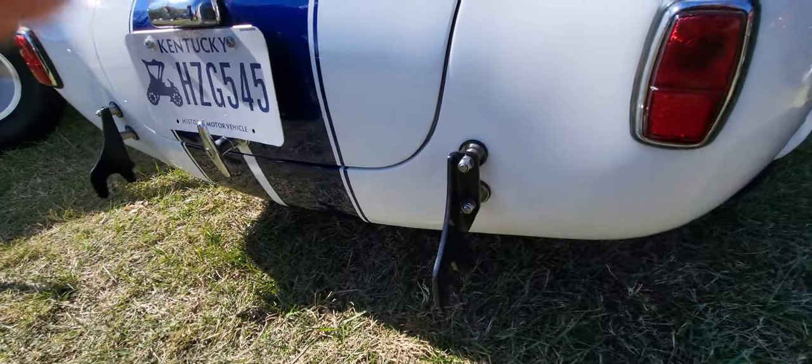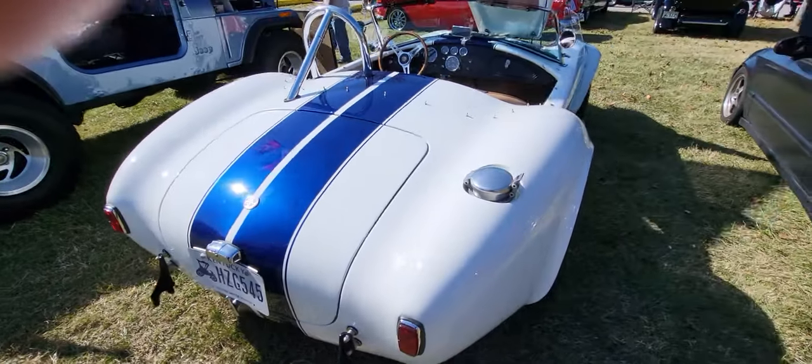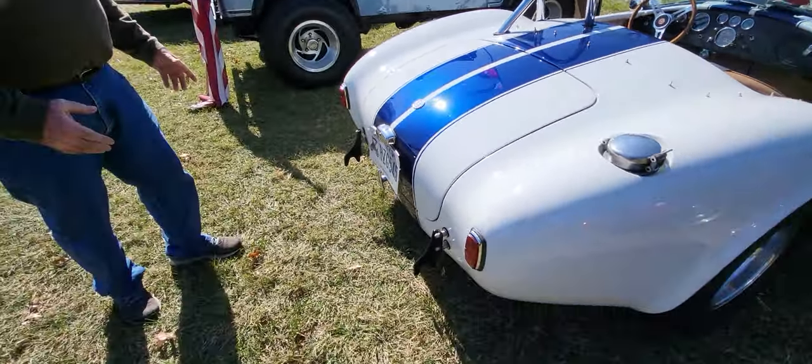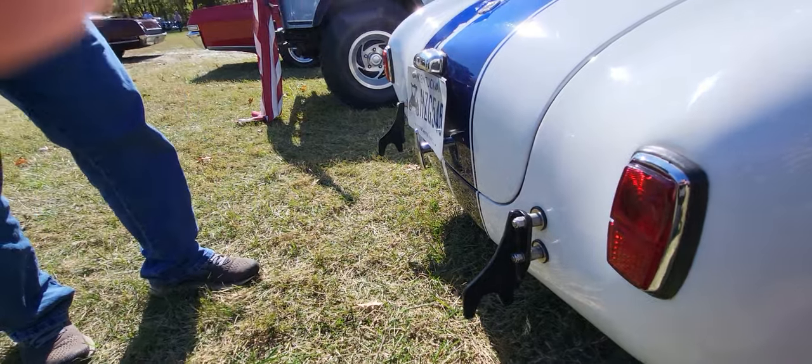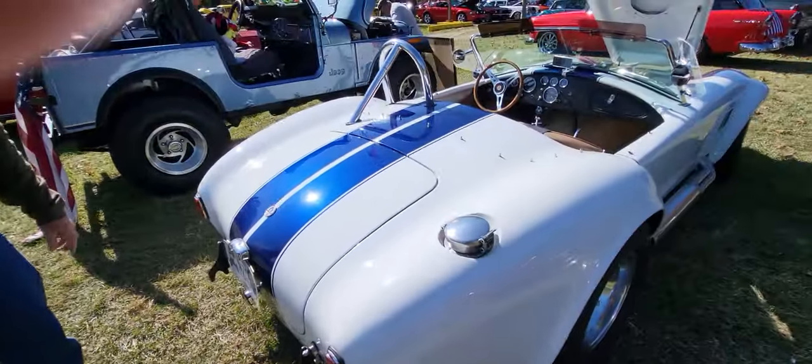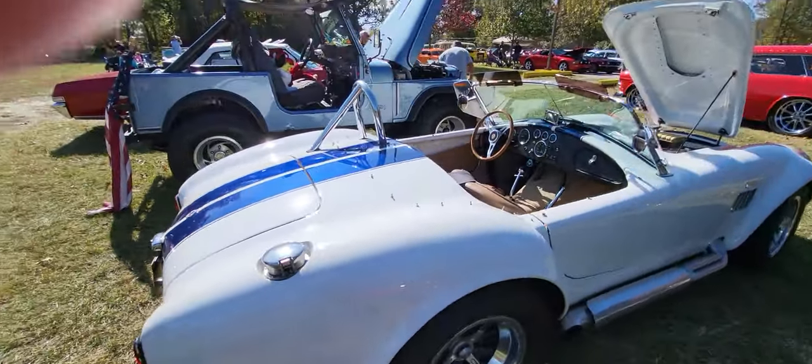Are these tie-downs or? Well, they're what they call quick jack. When they were racing these cars, they had a leverage device that they'd use to just raise it up off the ground. I learned something today.